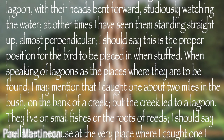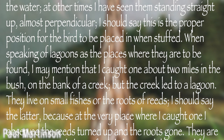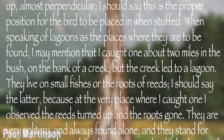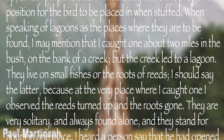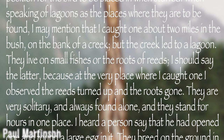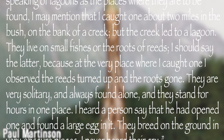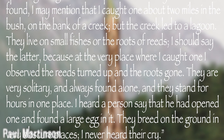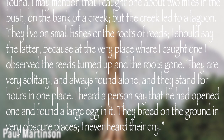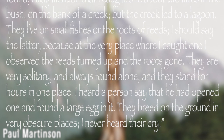At other times I've seen them standing straight up, almost perpendicular. I should say this is the proper position for the birds to be placed in when stuffed. When speaking of lagoons as the places where they are to be found, I may mention that I caught one about two miles in the bush on the bank of a creek, but the creek led to a lagoon. They live on small fishes, or the roots of reeds — I should say the latter, because at the very place where I caught one I observed the reeds turned up and the roots gone. They are very solitary and are always found alone, and they stand for hours in one place. I heard a person say that he had opened one and found a large egg in it. They breed on the ground in very obscure places. I have never heard their cry. End quote.